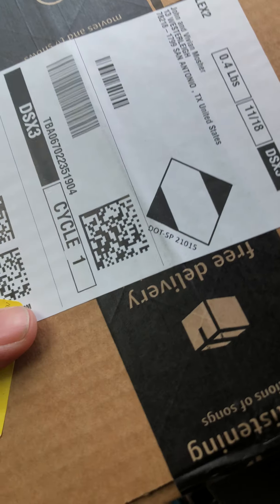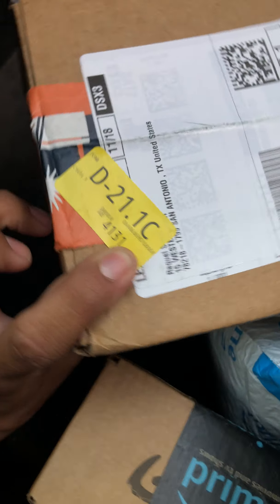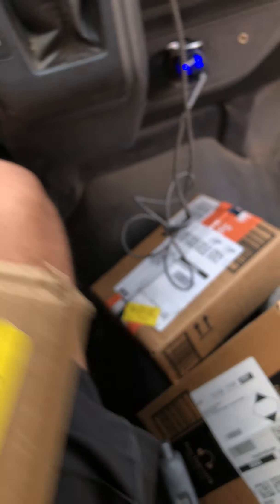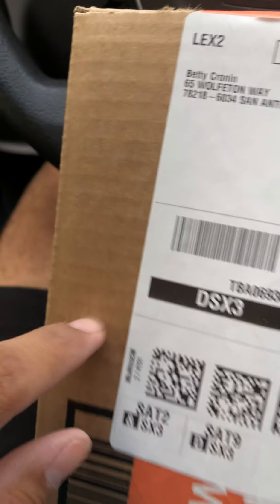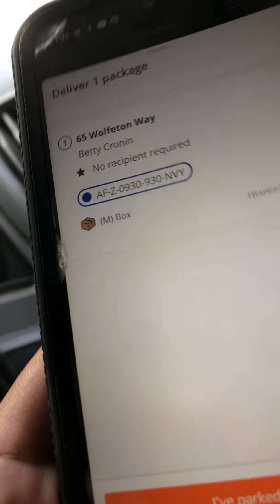I didn't see it right here. Let me check the bottom one — this one's thirteen. Could be this bigger one in here. Found it — there's Betty's. I thought it was a small box; sometimes the app will misinform you, calling a large box a small box, or a small box a medium. I don't understand, but anyway.